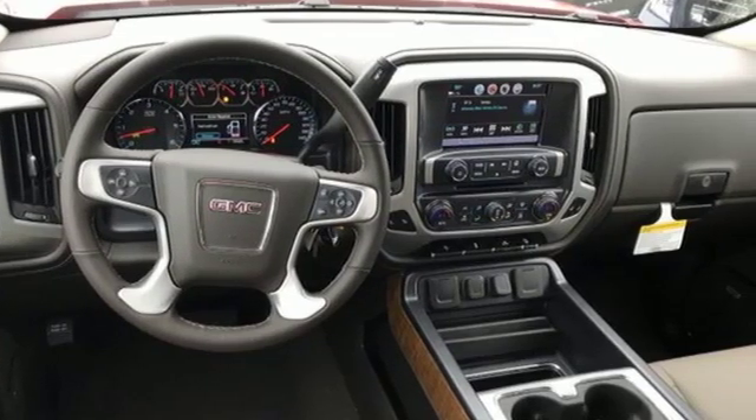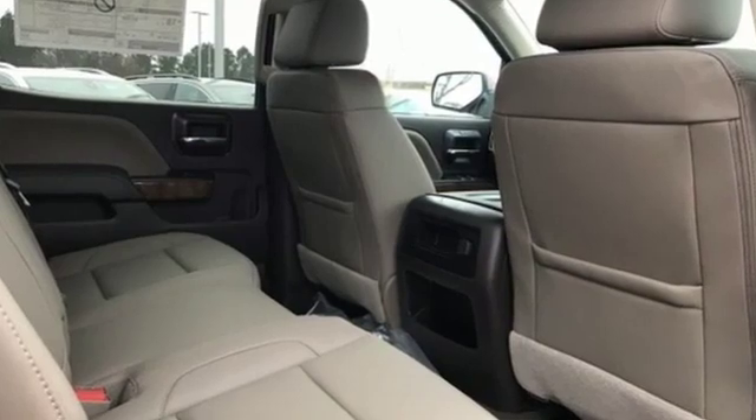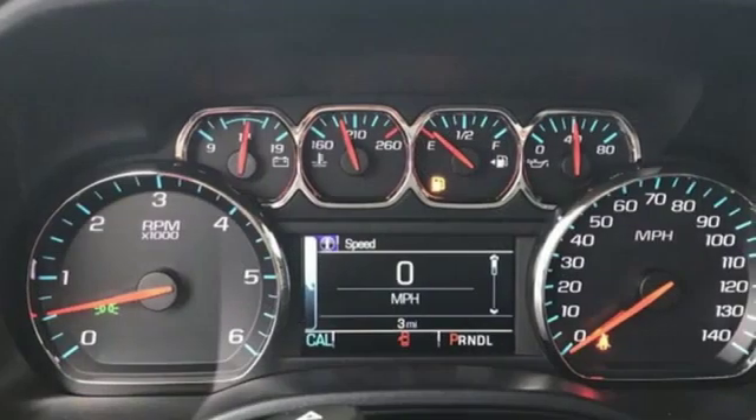Automatic transmission. Active grill shutters. Electronic shift on the fly. And power tilt down heated mirrors.